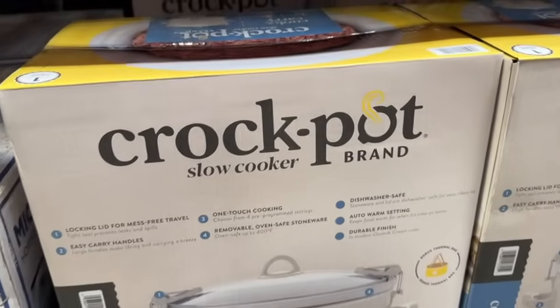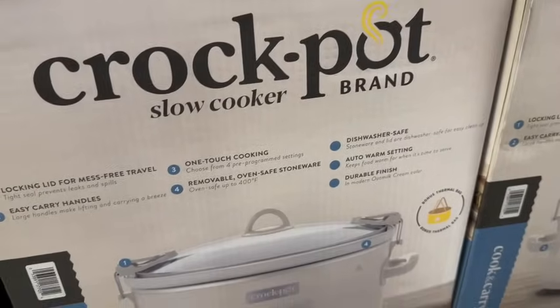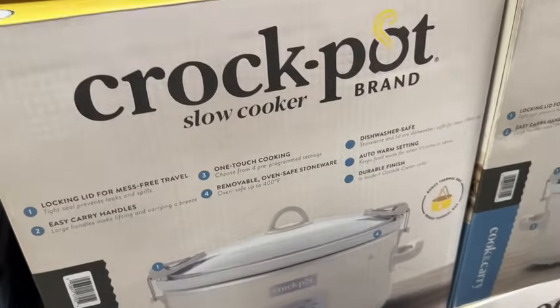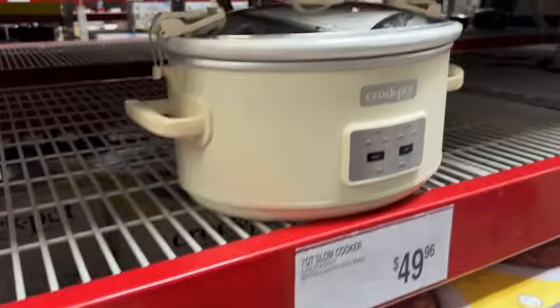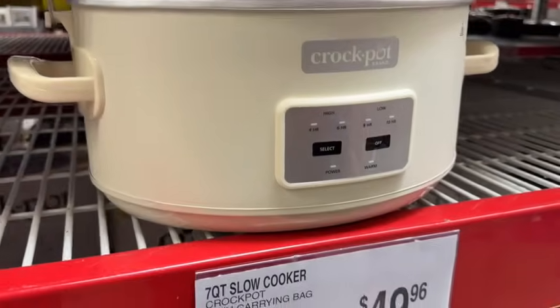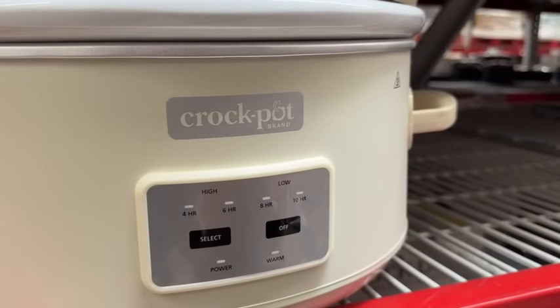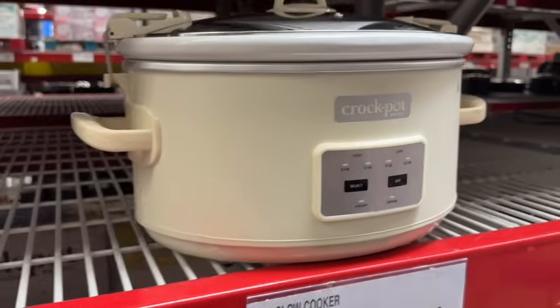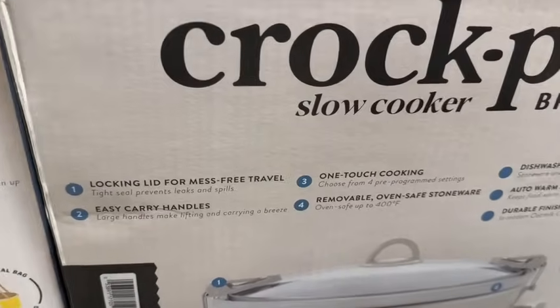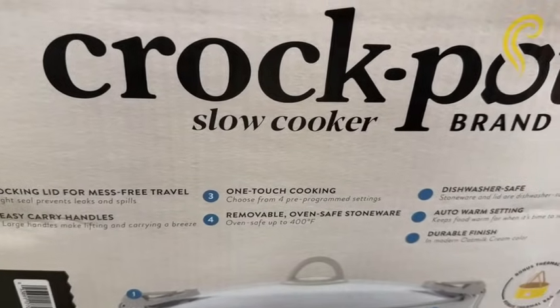They have a new Crock-Pot 7-quart slow cooker with carrying bag. It has a locking lid for mess-free travel, easy carry handles, one-touch cooking, removable oven-safe stoneware, dishwasher safe, auto warm setting, and durable finish. This is $49.96.